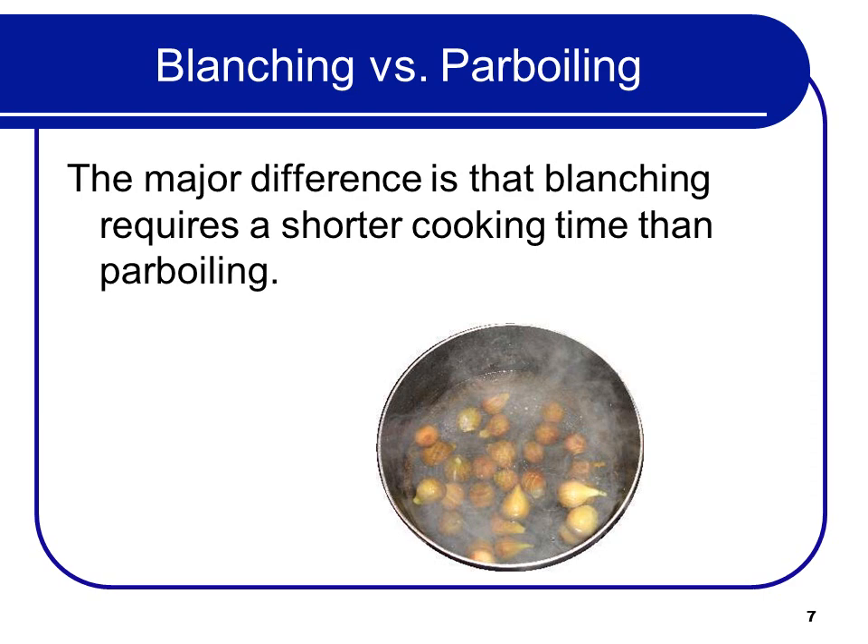Blanching vs. Power Boiling: the major difference is that blanching requires a shorter cooking time than power boiling.